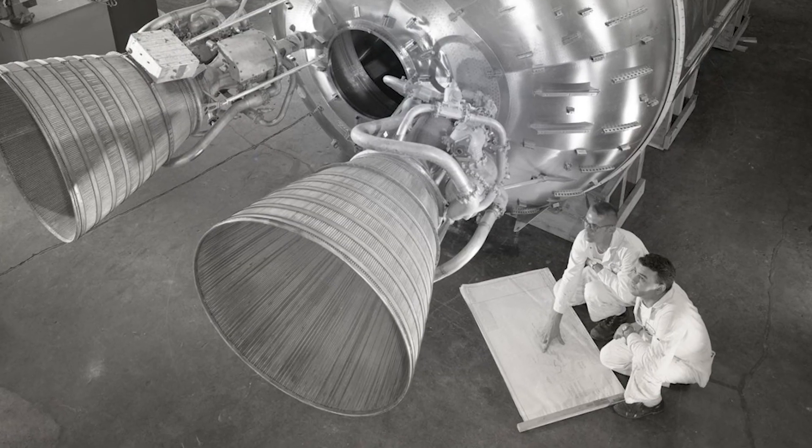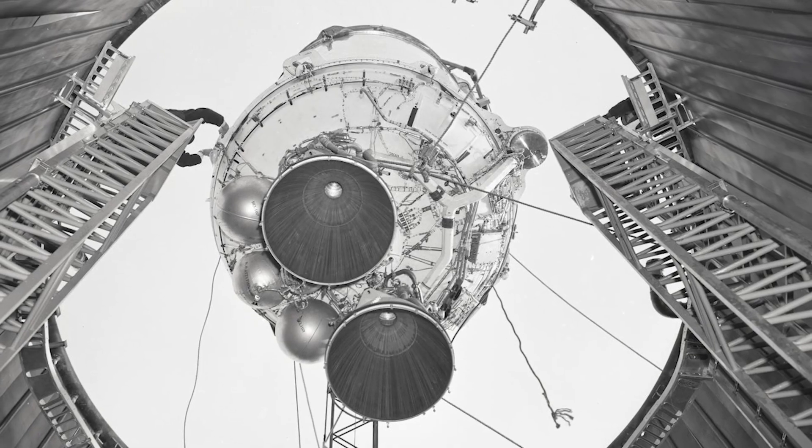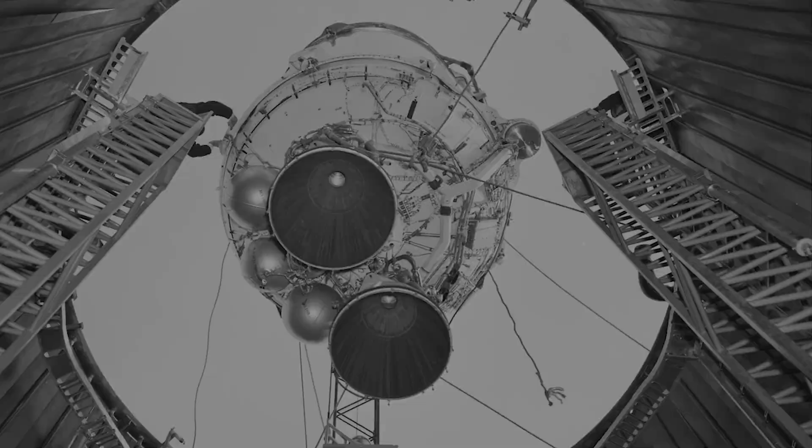The rich history of Glenn Research Center is rooted in the expertise that we have in thermodynamics, heat transfer, and fluid mechanics. What we work on — power, propulsion, communications — you need it for anything that flies. We like to say the road to the moon goes through Ohio.